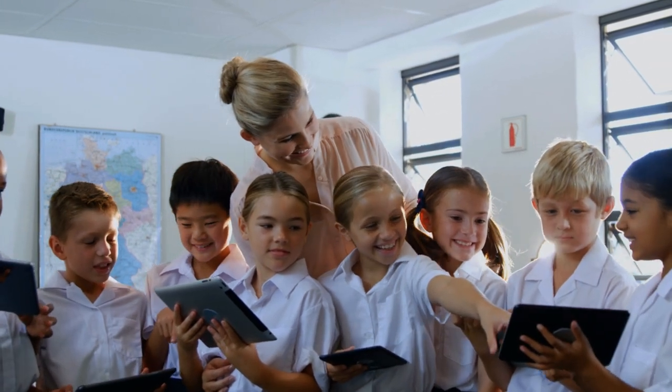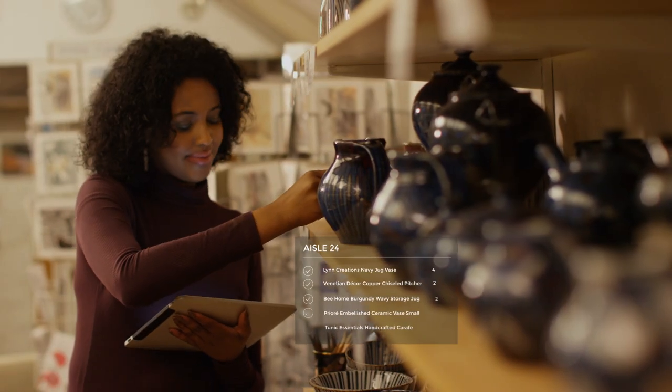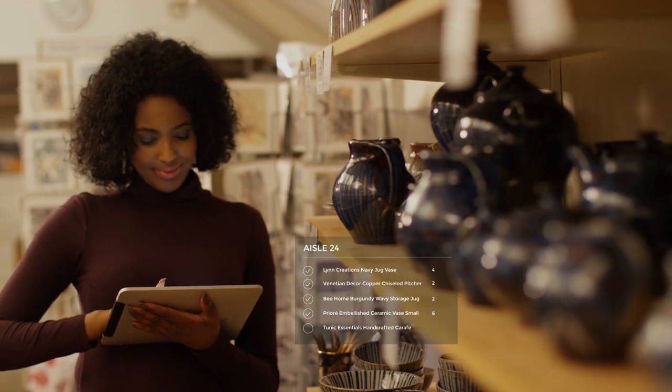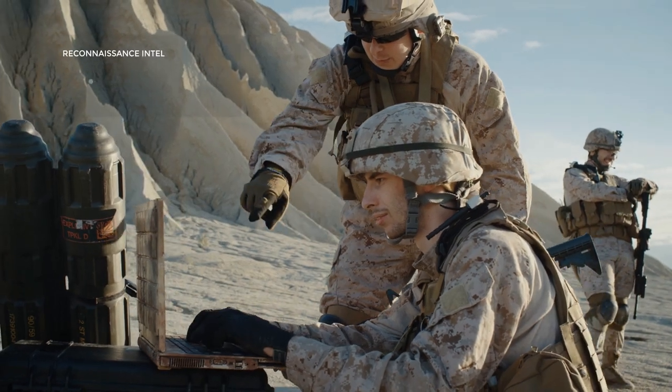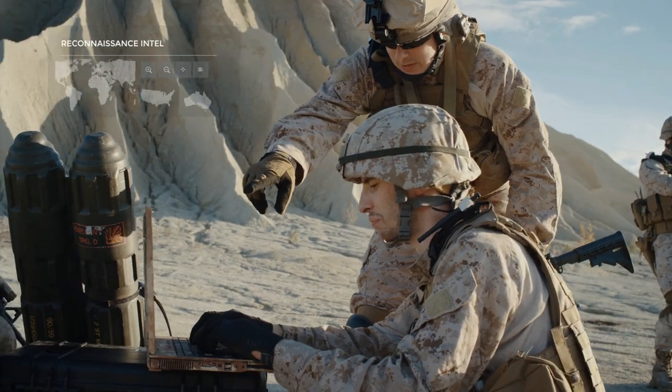We learn, we share ideas, we innovate, we grow. These smart devices empowering us — they come from countless vendors. The real challenge lies in safeguarding devices and the data on them.